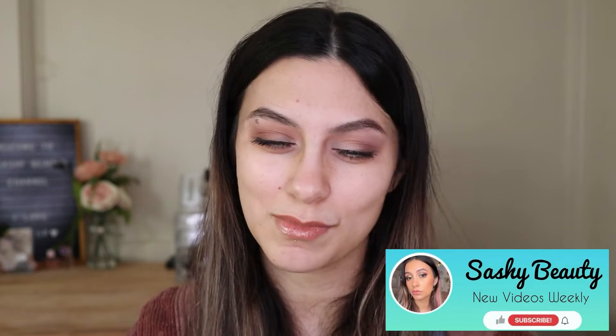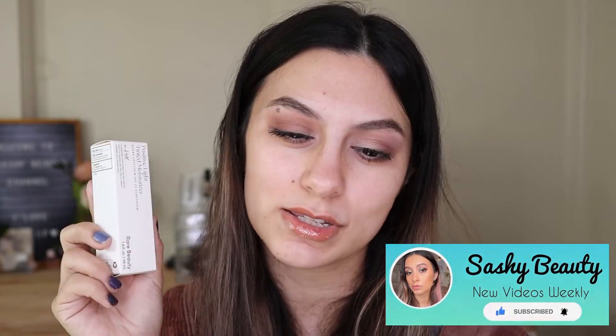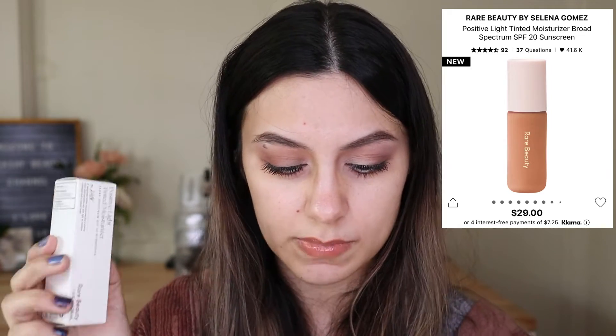Hi guys, welcome back to my channel. If you're new, my name is Sasha. For this video we're going to be reviewing a brand new Rare Beauty item — the Positive Light Tinted Moisturizer Broad Spectrum SPF 20 Sunscreen. Let me open the packaging.